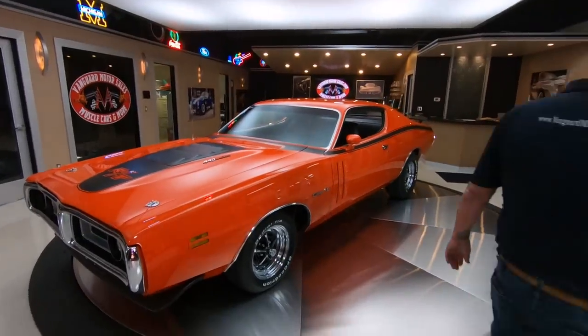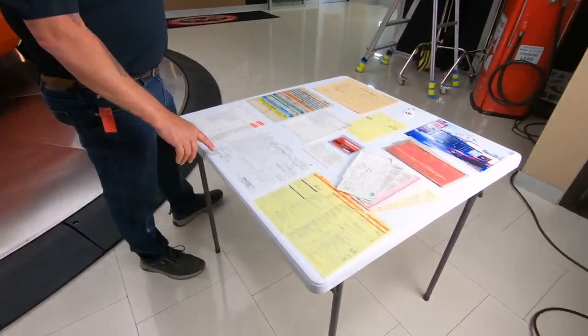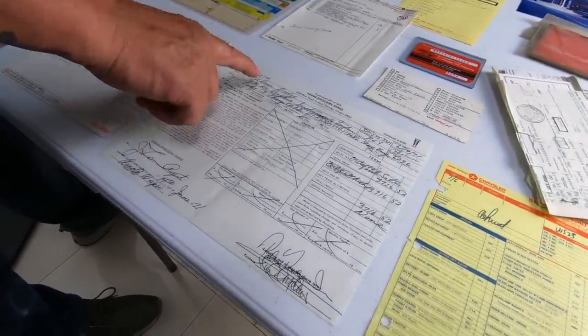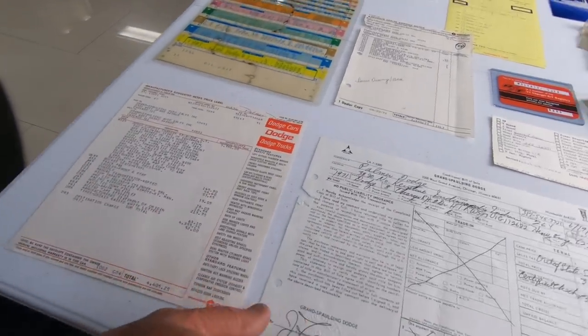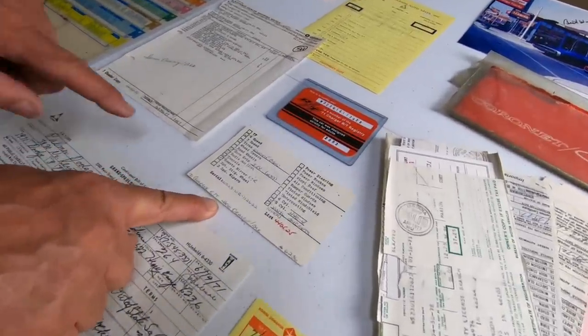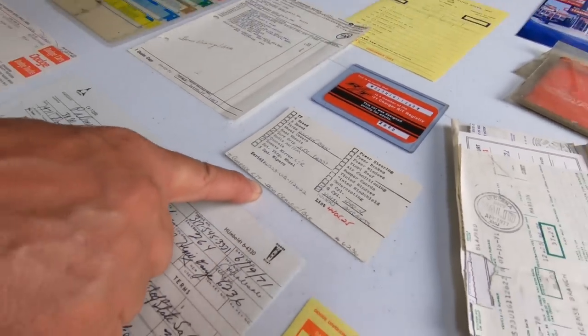I got something special for you on this one — check out all the paperwork. It's a Mr. Norm car right here. Palmer Dodge baby. Look at all this paper. We got the original window sticker, we got the original order, and here's the order form. You see they checked all the boxes for everything that they wanted on the car when they did the order.